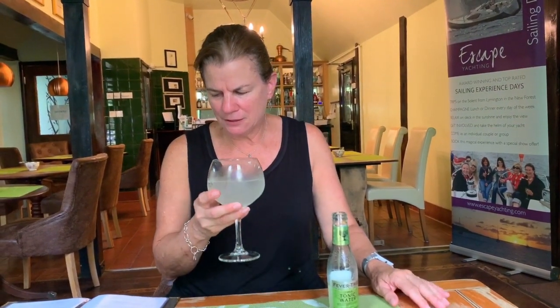Bloom is a floral London dry — oh, I got that part right — dry gin inspired by nature. Camomile, honeysuckle and pomelo create a delicate gin. I don't think anything's delicate about it, and I certainly didn't smell or taste honeysuckle.